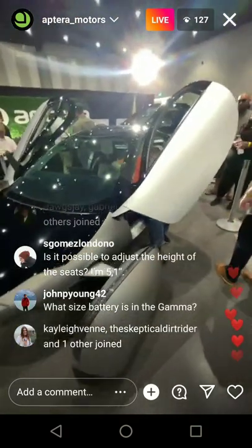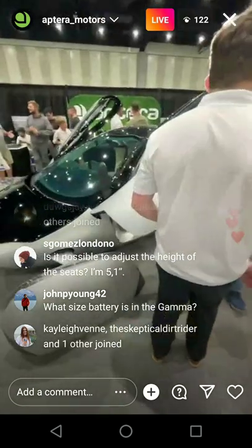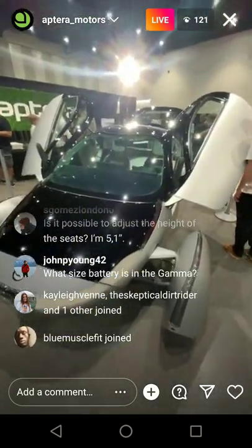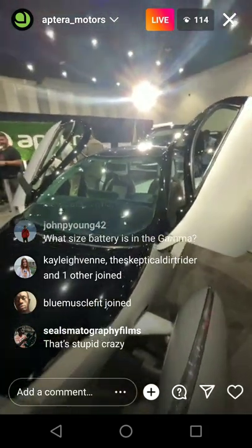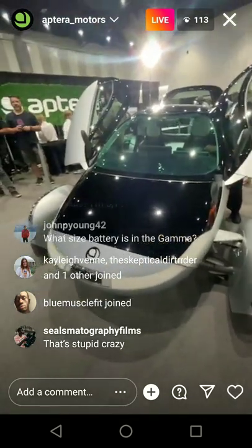It can definitely fit someone 6'7" — someone that height fit here with no problem earlier today. He said it's more comfortable than his Model 3. It starts at $25,900. We're going to do crash testing next year once we have our Delta vehicle, but we've been running a ton of simulations in the meantime — it's going to perform very well.